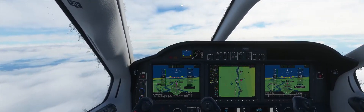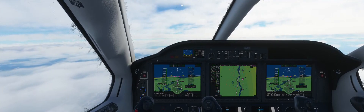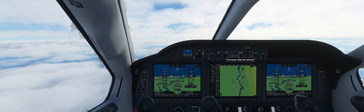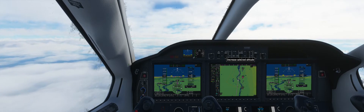ILS frequency is plugged in. ATC: Dayer Tree Whiskey Bravo, descend and maintain 4,000 feet, keep speed below 250 knots. Reply: Descend and maintain 4,000 feet, keep speed below 250 knots, Dayer Tree Whiskey Bravo.